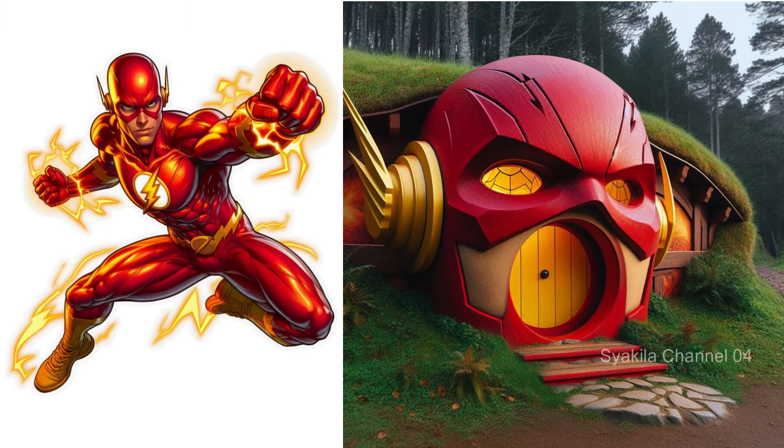The Thing transformation into Hobbit House. The distinctive texture of the Thing.